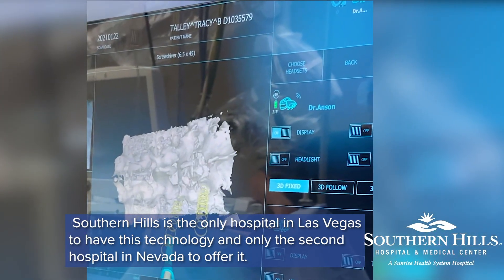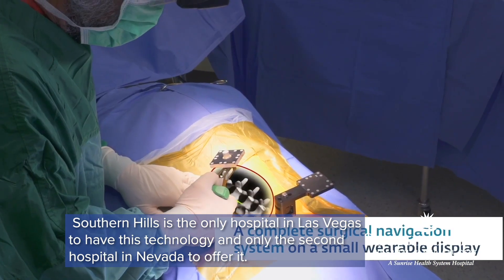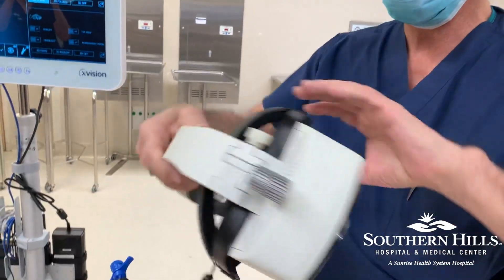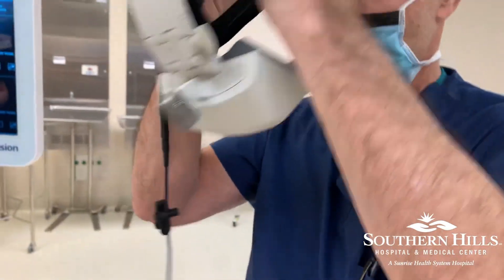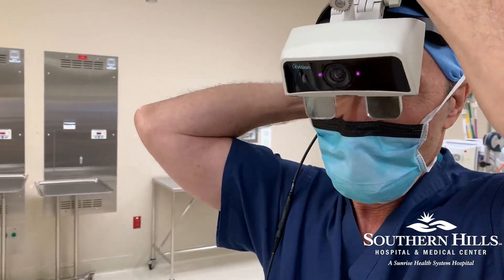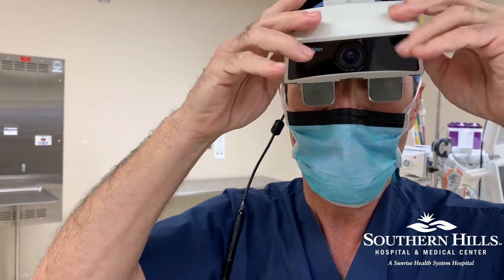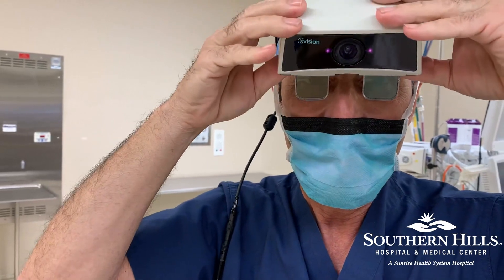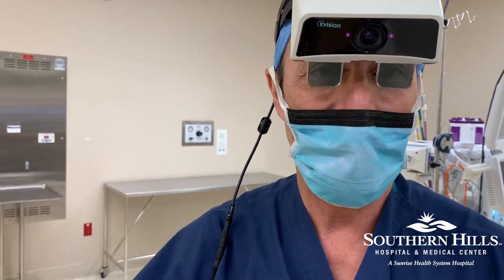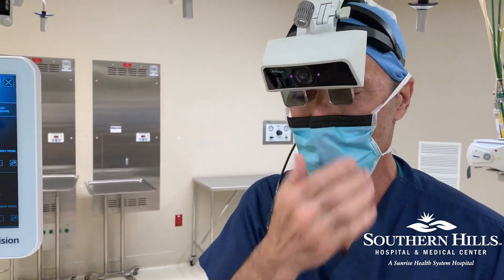This system allows us to actually see the spine of a patient live during surgery. It's like giving us x-ray vision. It starts with this headset that has a heads-up display on it. When I put the headset on, I can look through these glass frames and actually see the spine displayed on them, even as I look through at the patient and at the instruments that I'm using.